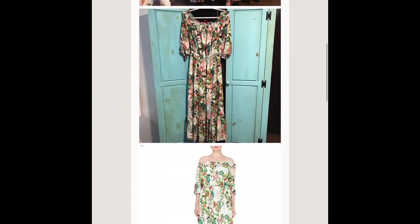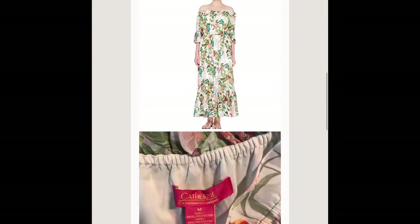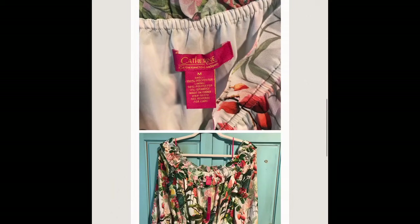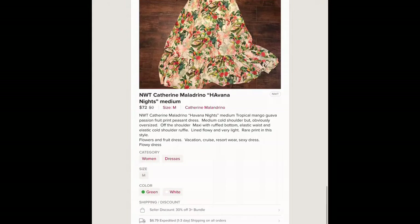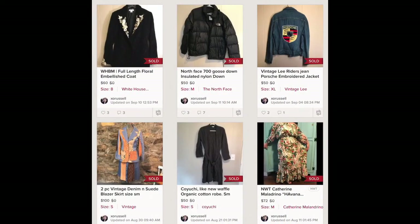Katherine Maltrino — new with tags, floral full maxi ruffle. It had everything, size medium but very oversized. That sold in about a day or two for 72 dollars. I made sure I found out what the name was.